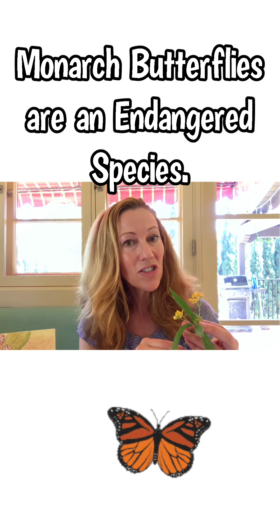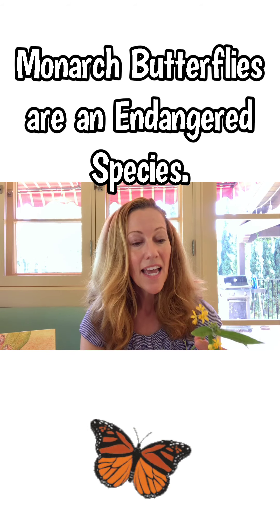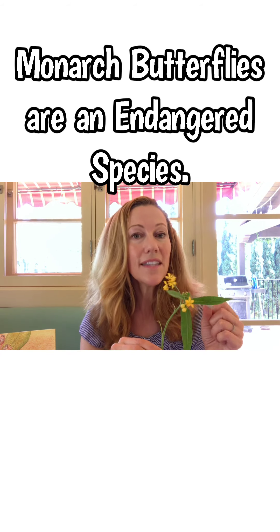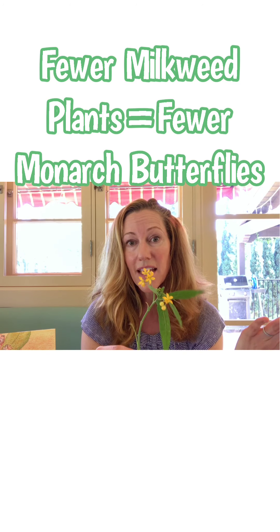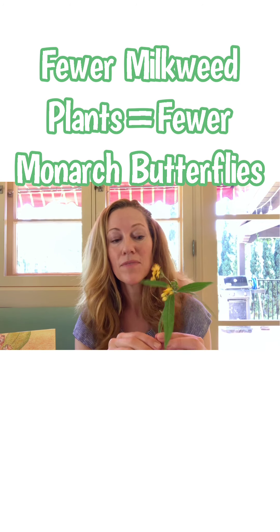If it isn't milkweed, it'll fly off and continue to look for it somewhere else. Over the years there has actually been a decline in the number of monarch butterflies, so much so that they are now endangered. Endangered just means that they are in danger of becoming extinct, and the reason for this is because there is not as much milkweed out there for them to lay their eggs and for their caterpillars to feed upon.